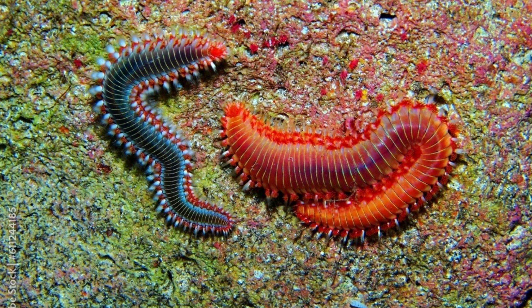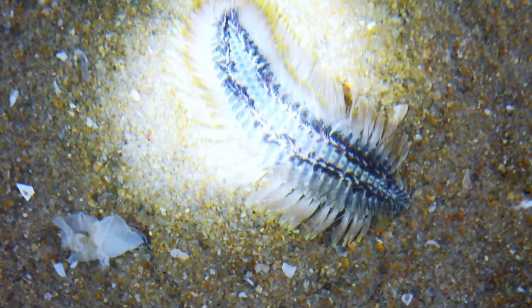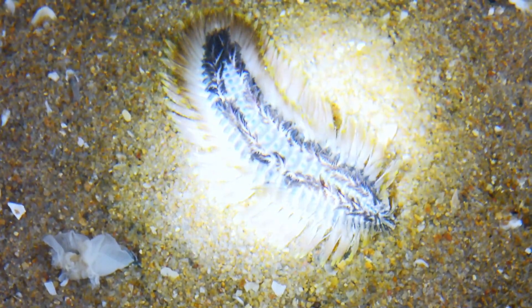Polychaeta is a paraphyletic class of generally marine annelid worms, commonly called bristle worms or polychaetes. Each body segment has a pair of fleshy protrusions called parapodia that bear many bristles, called chaetae, which are made of chitin.